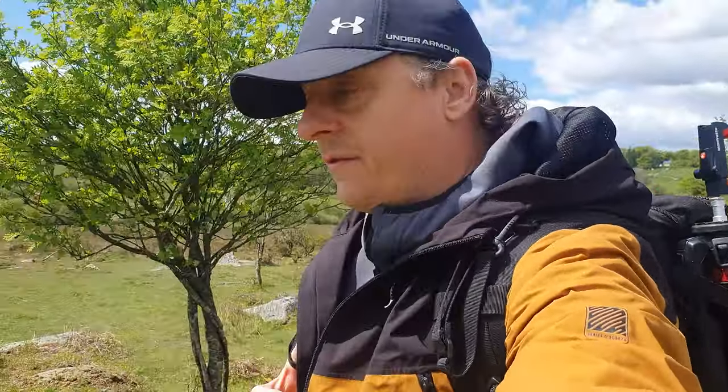In today's video I'm going to be out taking some bluebell photos and I'm going to share my top tips for getting great bluebell images. Today I'm taking full advantage, like most other landscape photographers in the UK at the moment, of the fact that the UK has probably about 50 percent of the world population of bluebells.